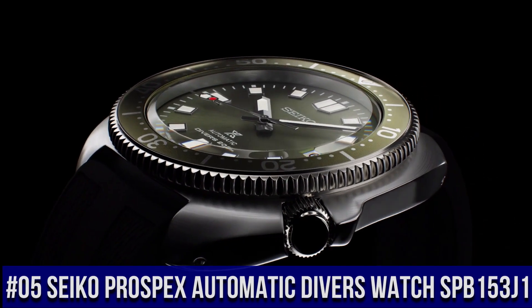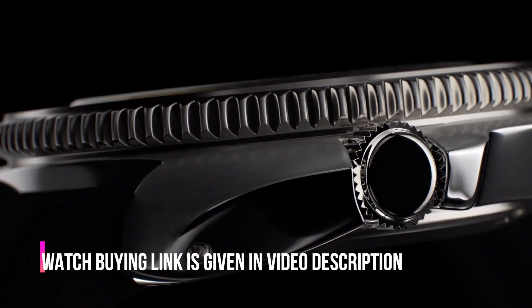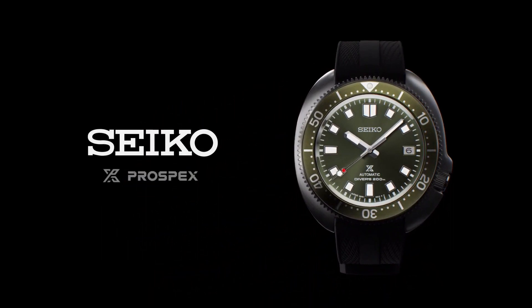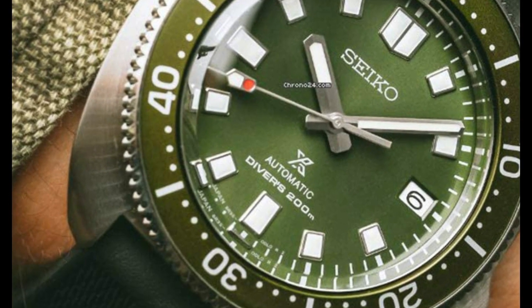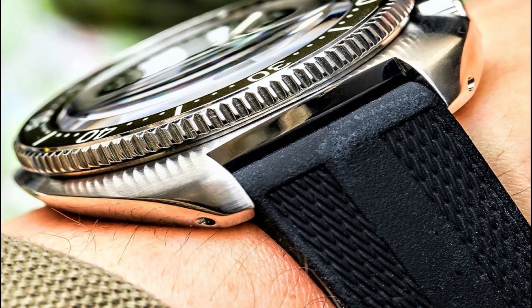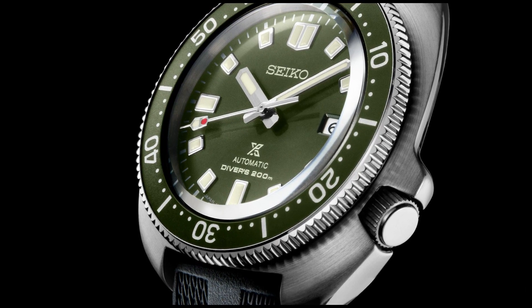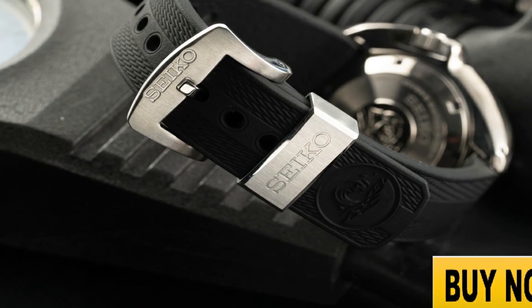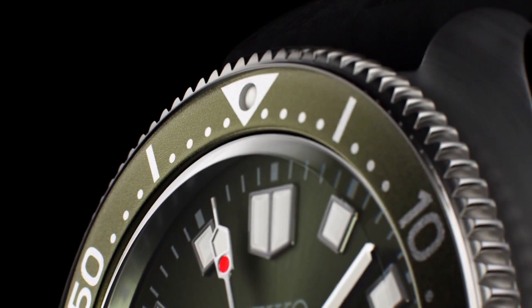Number 5: Seiko Prospex Automatic Diver's Watch SPB153J1. Caliber number: 6R35. Movement type: automatic with manual winding. Accuracy: plus 25 to minus 15 seconds per day. Case material: stainless steel with super hard coating. Crystal: curved sapphire. Crystal coating: anti-reflective on inner surface. Lumabright on hands, indexes, and bezel. Band material: silicone. Water resistance: 200 meters or 660 feet. Case thickness: 13.2mm. Diameter: 42.7mm. Length: 46.6mm. Screw case back, screw-down crown. Three-fold clasp with secure lock. Unidirectional rotating bezel. 24 jewels. Date display. Stop second-hand function.